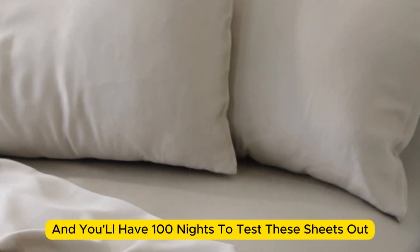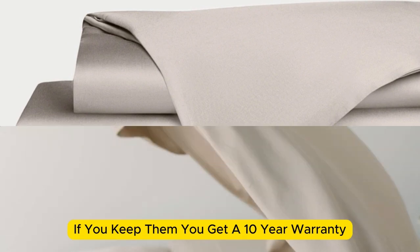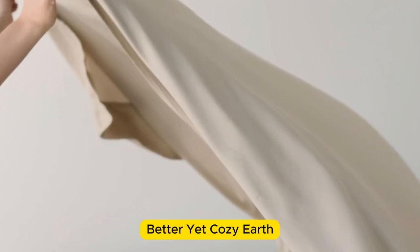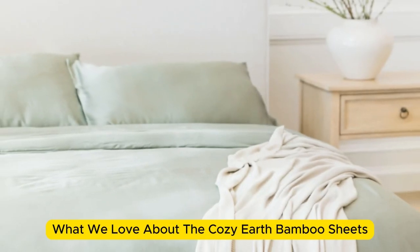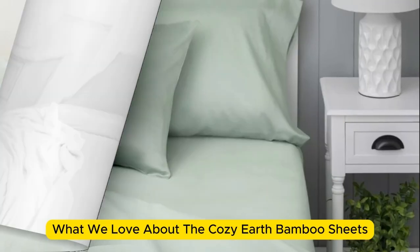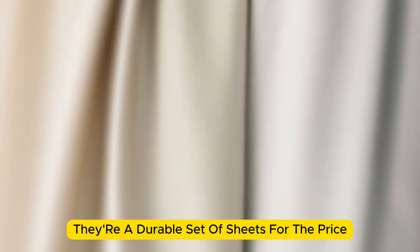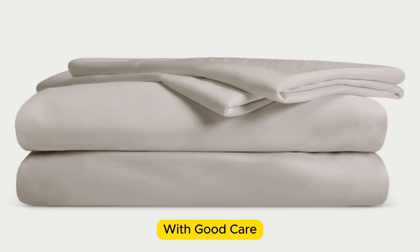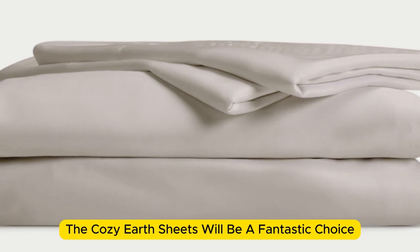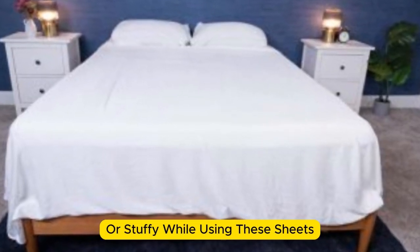Bamboo is durable, and you'll have 100 nights to test these sheets out to see if they're right for you. If you keep them, you get a 10-year warranty. Cozy Earth recently introduced a few neutral shade options for those looking for more than just white. What we love about the Cozy Earth bamboo sheets: they're incredibly soft to the touch and will make you feel like you're sleeping in luxury. They're a durable set of sheets — with a 10-year warranty, they should last several years with good care. The Cozy Earth sheets are a fantastic choice for hot sleepers, as they're breathable and moisture-wicking, so you won't feel sweaty or stuffy.